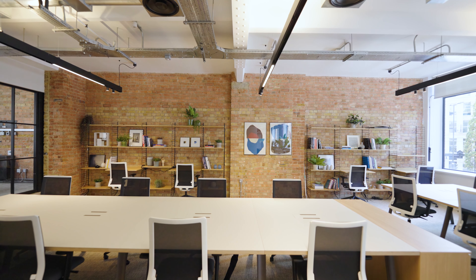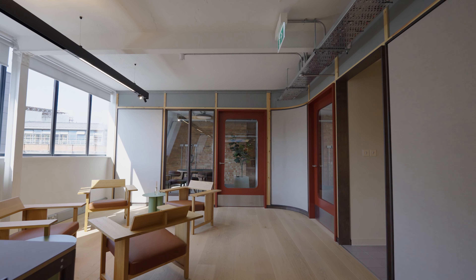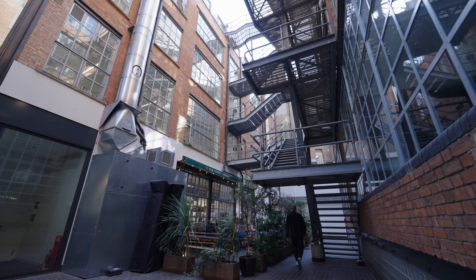Cabled and enabled with high-speed fibre, these spaces are ready to occupy. The building is part of the Morelands Campus, home to many contemporary creative businesses.